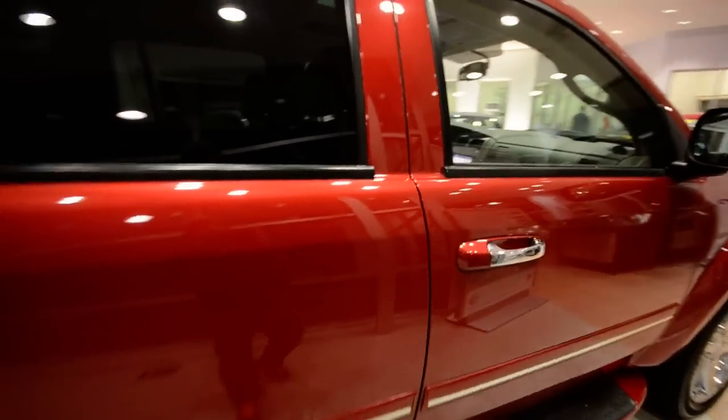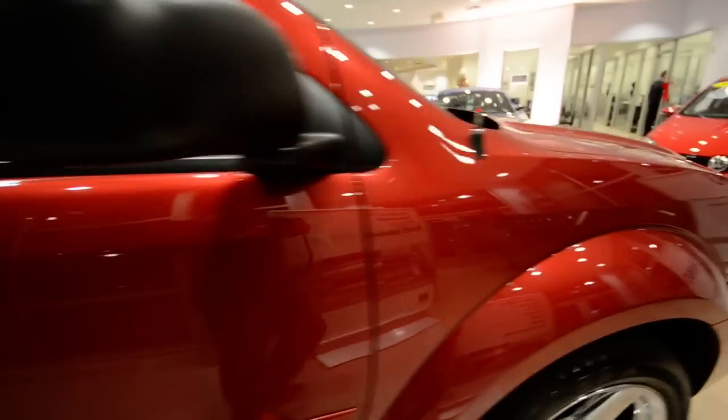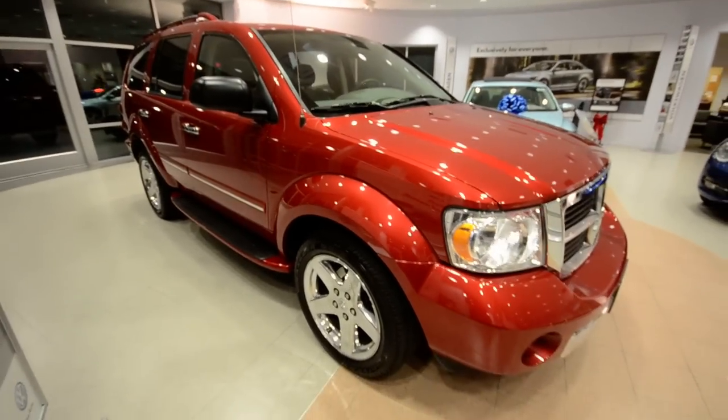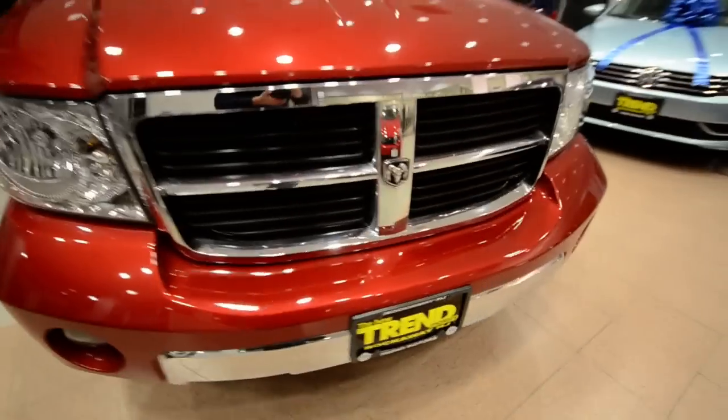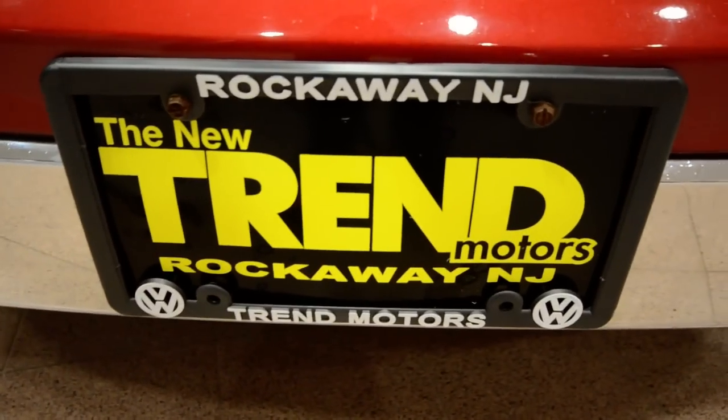It's a 2008 Dodge Durango Limited with the 5.7 liter Hemi V8 engine, just under 45,000 miles on it. Huge truck, beautiful truck. Only at Trend Motors Pre-Owned in Rockaway, New Jersey. Make sure to come by and see it in the metal. We'll see you soon.